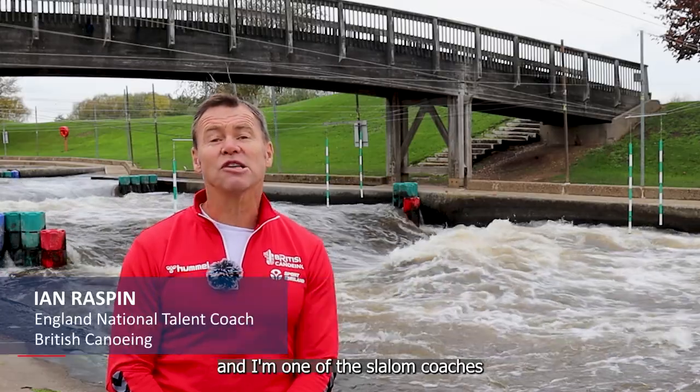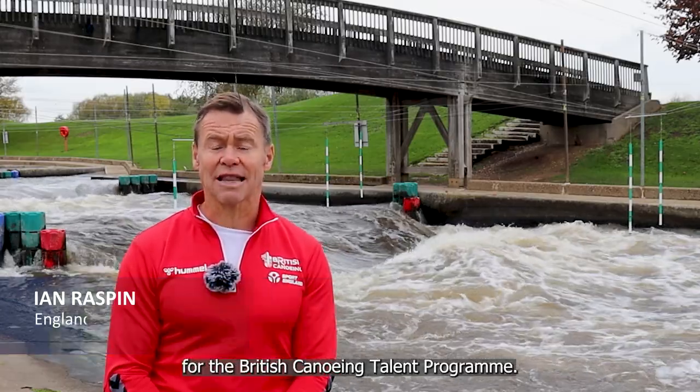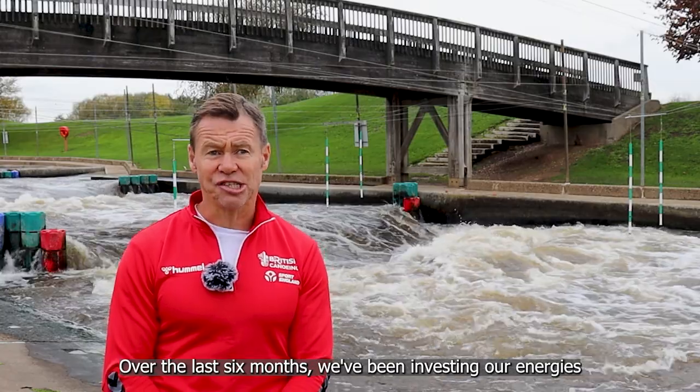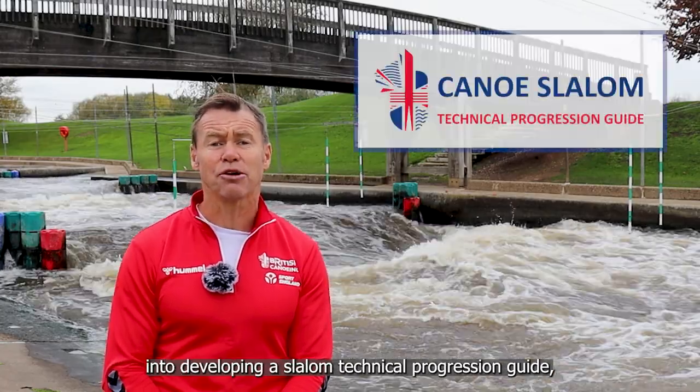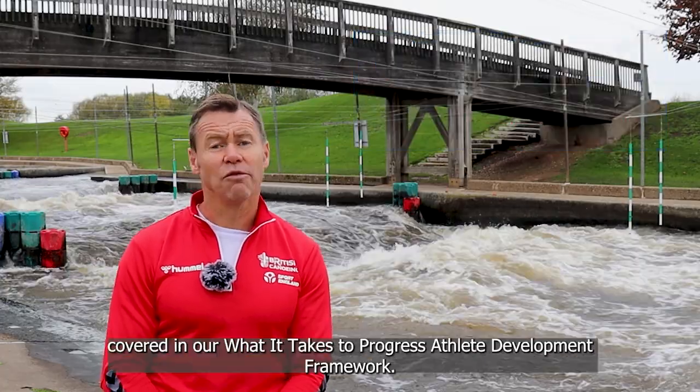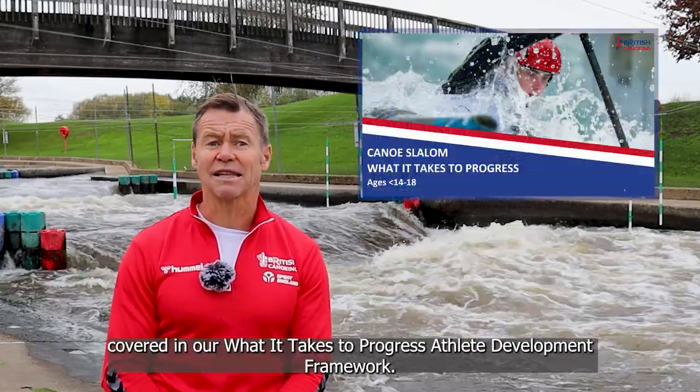Hello, my name is Ian Raspin and I'm one of the slalom coaches for the Bridge Canoeing Talent Programme. Over the last six months we've been investing our energies into developing a slalom technical progression guide, which hopefully brings to life much of the content covered in our 'What It Takes to Progress' athlete development framework.